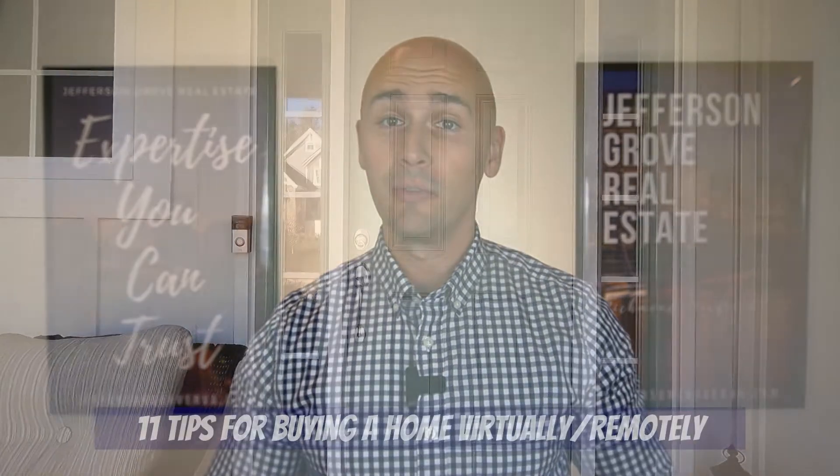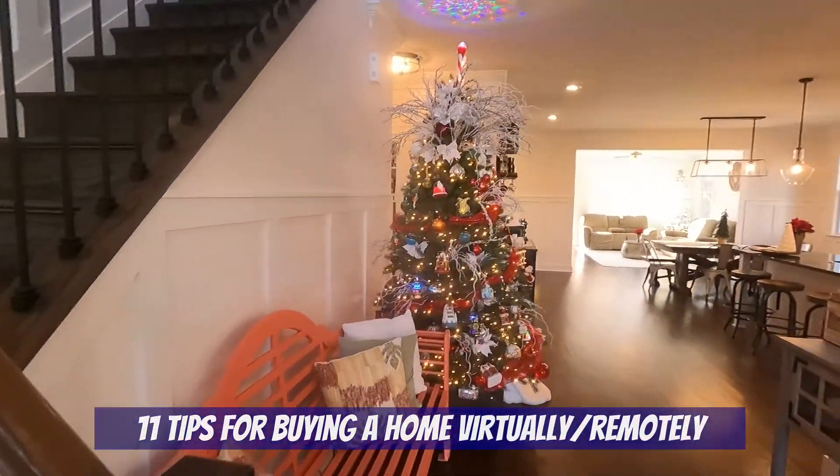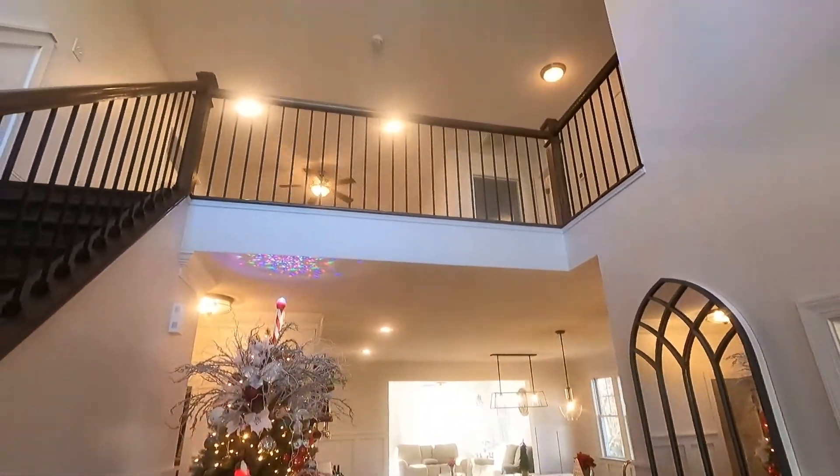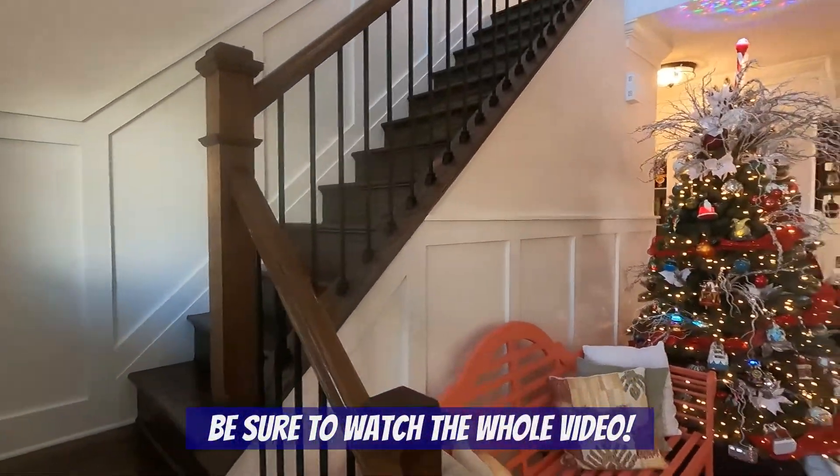Hey everybody, welcome to our channel Living in Richmond Virginia, where we show you exactly what it's like to live, work, eat and play right here in RVA. We help people from all over the world buy homes here in Richmond, and sometimes our buyers can't be physically present. In this video we're going to give you our 11 tips for buying a home virtually, and after that I'll go over the process from start to finish. Be sure to watch the whole video so that you don't miss a thing.